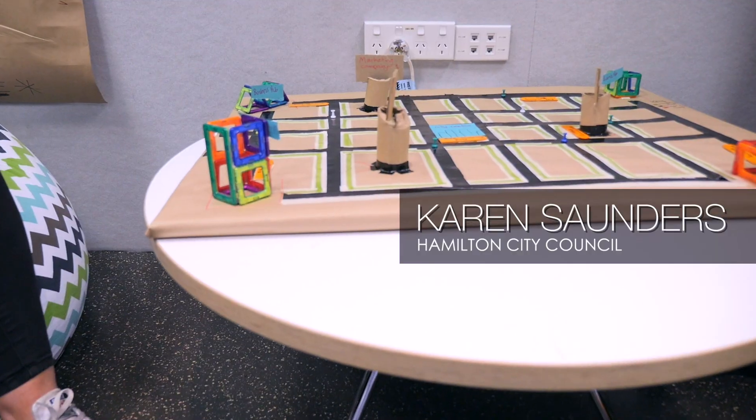We've put 20 of our staff through the Design Factory and they've come back and they're influencing the way people work at council, which is really cool.